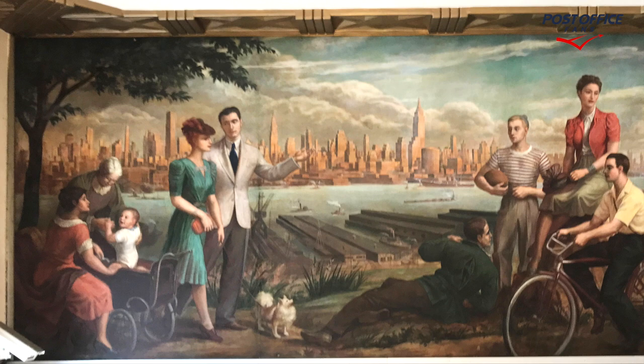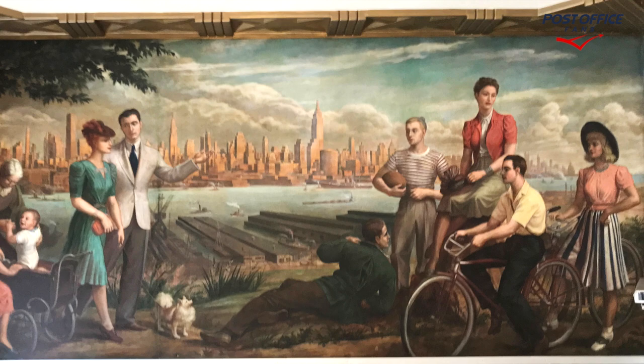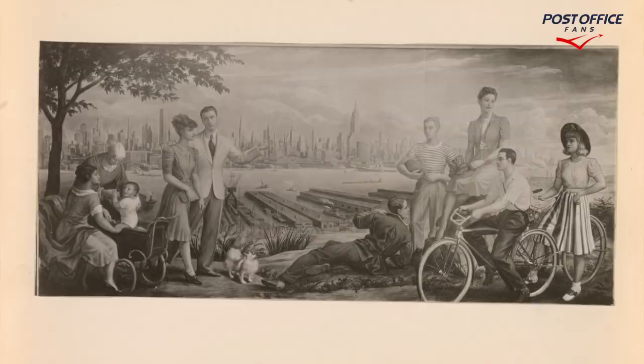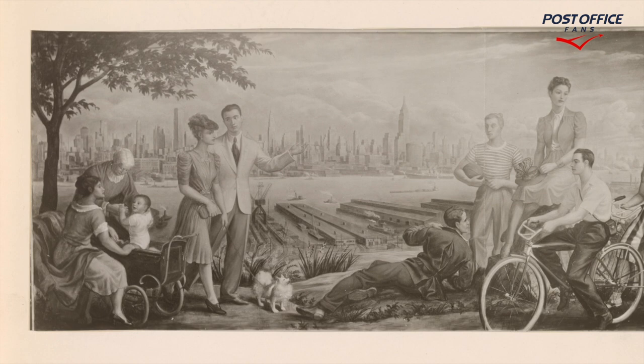This is a view from the Palisades, West New York, 1939, by Dean Fawcett. Here's another look at the panel. The artist's signature is in the lower left corner — 1939, Dean Fawcett.